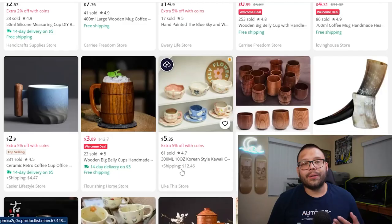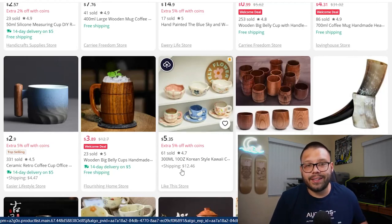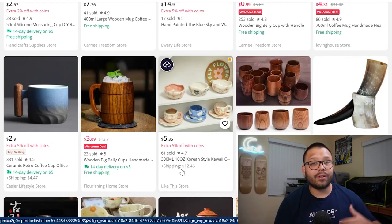AliExpress is great as a supplier and they're perfect for Etsy because some items actually ship and are received within about two weeks. But you need to make sure they have that kind of shipping — if you don't check, you might get stuck with a product that takes up to a month or two to be delivered. On Etsy, even though people are a bit more understanding with longer shipping times for handmade items, one to two months is unacceptable. Always make sure you check out the quicker shipping items.